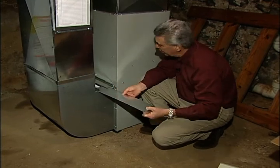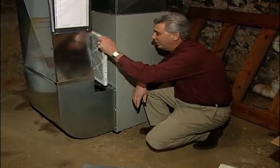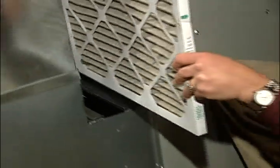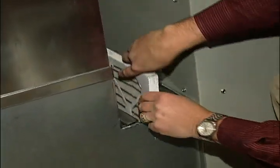Just simply locate where the air filter is, slip out the old one, and replace it with a new one. Some units have a washable filter, and all you need to do is pull it out, rinse it out, let it dry, and replace it back in. It's as simple as that.